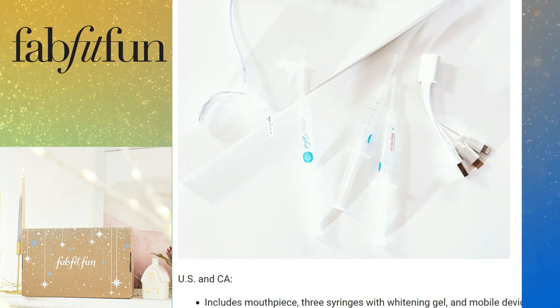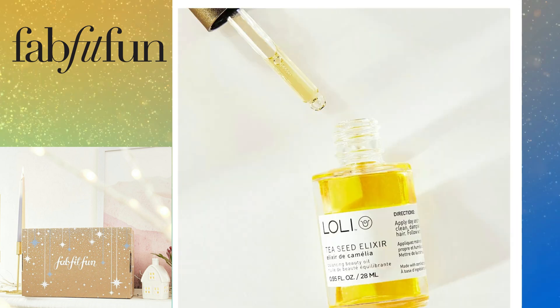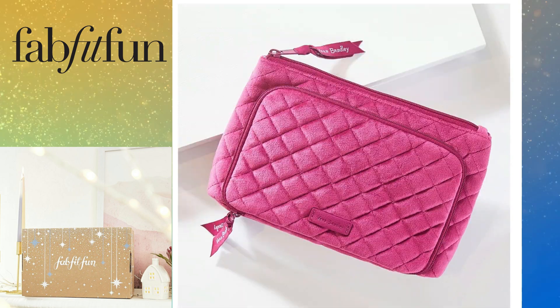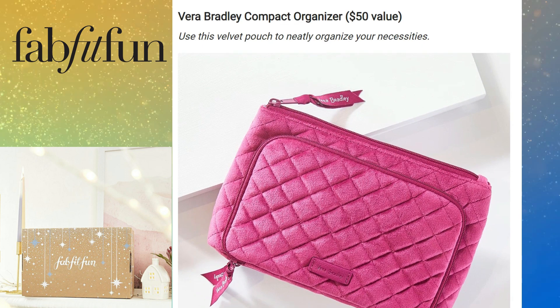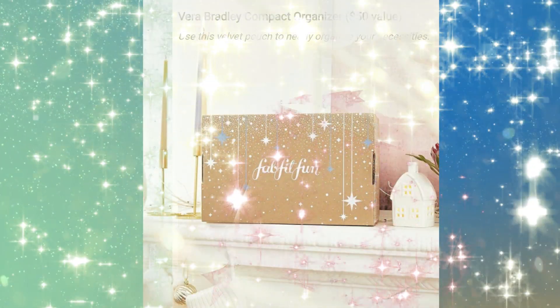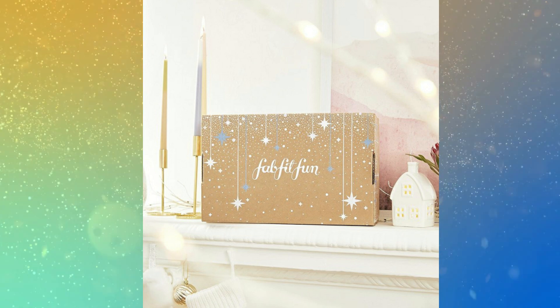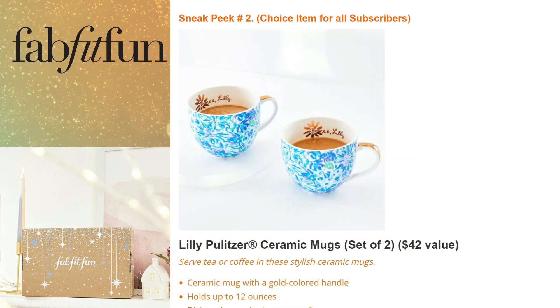That concludes sneak peek number one. There are so many great choices and hopefully some will be in the add-on store if you want more than one. A lot of these items are great to keep or give as a gift. Now let's move on to sneak peek number two, which is choice number two. All subscribers will be able to make a selection from these choice items as well.